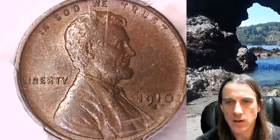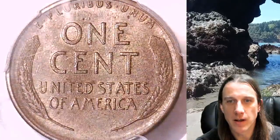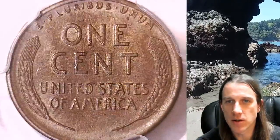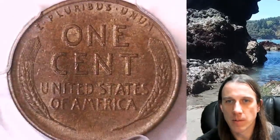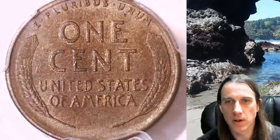I think this is the highest grade 1910-S I've ever had, but like with all the coins I buy, it is going up on eBay. This one's definitely going in my registry set, but when somebody else wants it more than me, it will go and find a new owner.